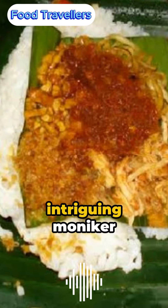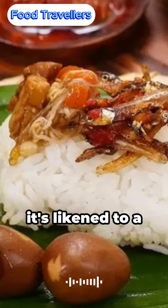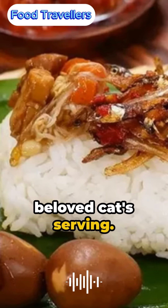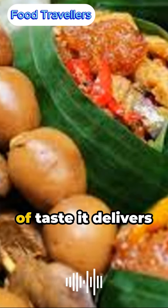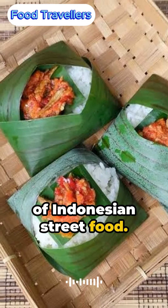Nasi Kuching — an intriguing moniker that conjures images of a meal so precise in its portioning, it's likened to a beloved cat's serving. Yet the explosion of taste it delivers surpasses its size, making it a stalwart of Indonesian street food.